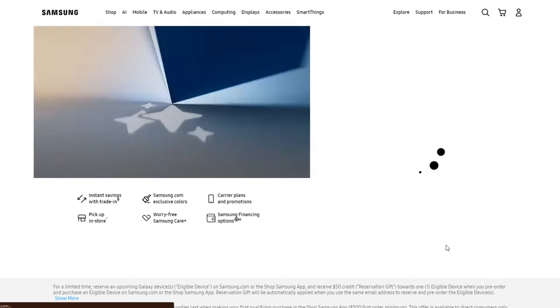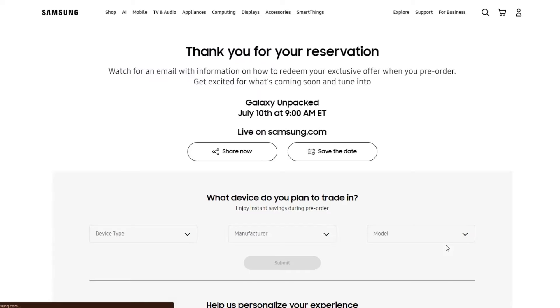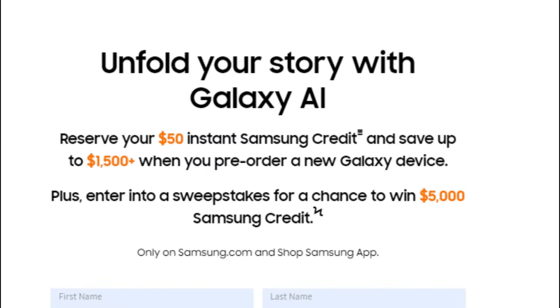Additionally, Samsung will automatically enter you into a sweepstakes contest. The winner will receive a substantial $5,000 credit, allowing them to acquire almost all of the devices without any cost.